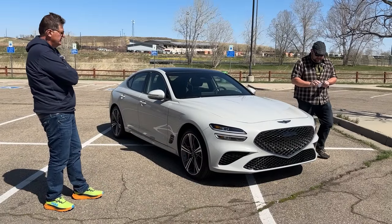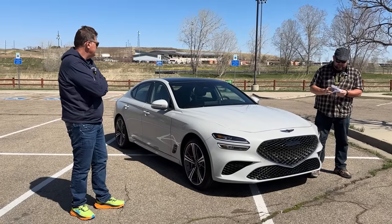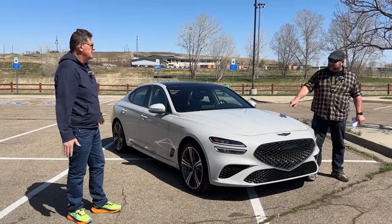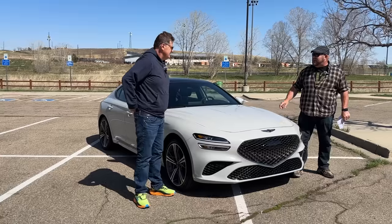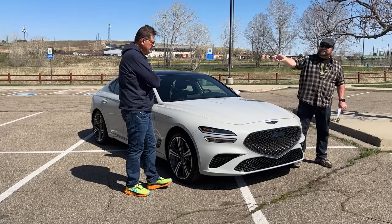Let's talk about competition real quick. Mentioned the Lexus IS already — BMW 3, Volvo S60, Acura TLX, one of my favorite vehicles in the class. The GV70 outpowers the TLX and is less expensive by a good margin. The TLX has a better back seat than this, though.